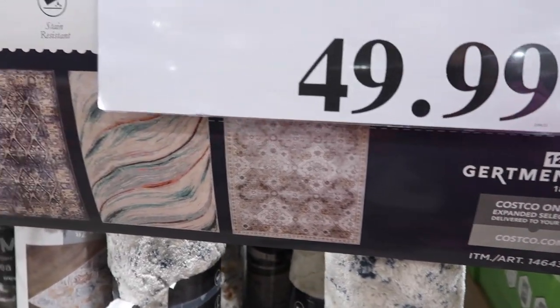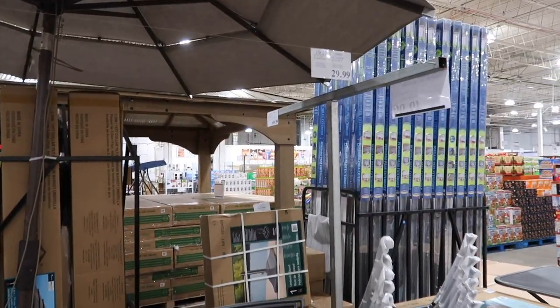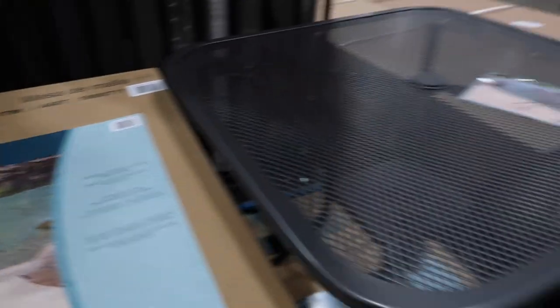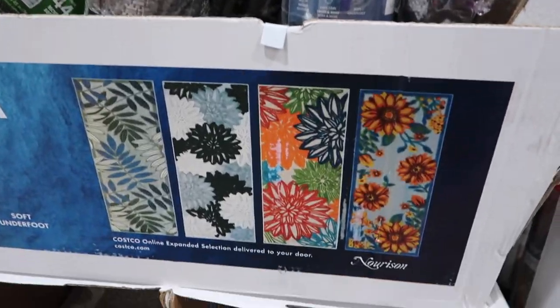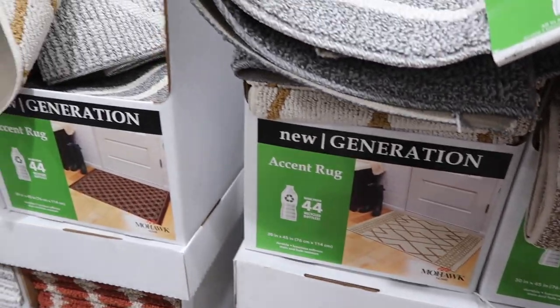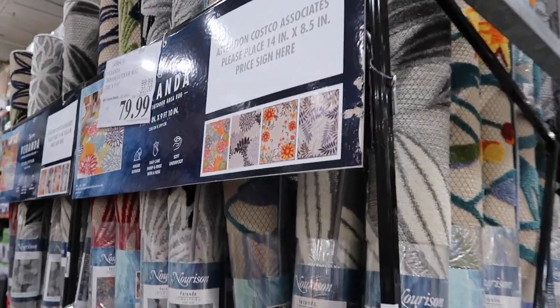Across the aisle we have some outdoor chairs — these stacking bistro chairs are $29.99, and to go with those chairs they have a bistro table for $49.99. Here's what it looks like on the box — pretty good quality, pretty sturdy, and it looks like you could put an umbrella in that as well. Here are some more indoor outdoor rugs — all really pretty patterns, very summery. Those are $19.99. They also have some more rugs or mats — accent rugs for $14.99, and these big rugs on sale, normally $99.99, now $79.99.